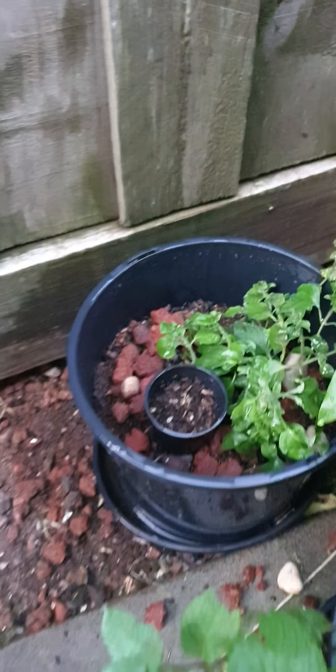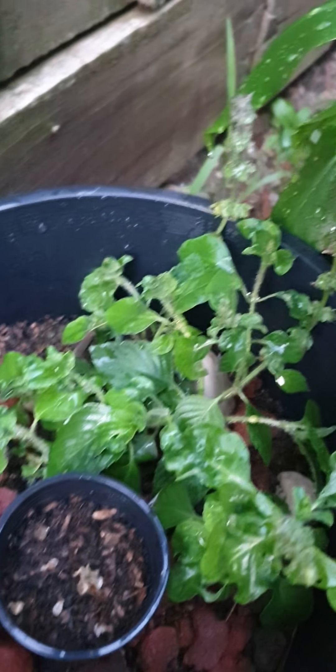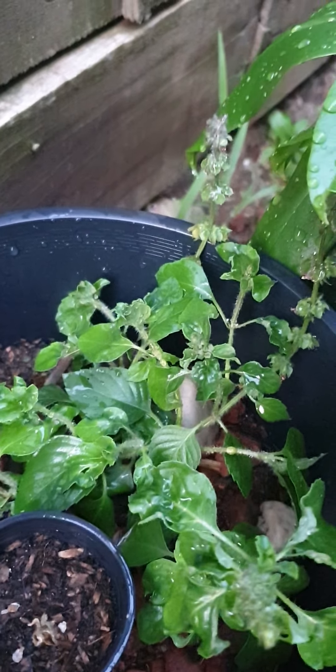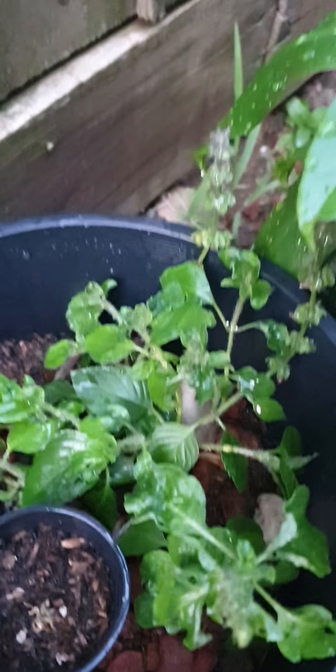Mint. Holy basil. It's holy basil — it's one of the varieties, I forgot. Tulsi, maybe.